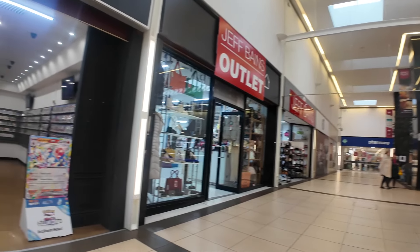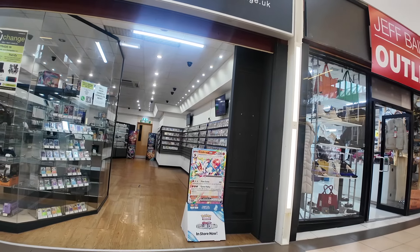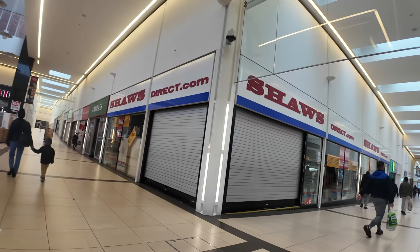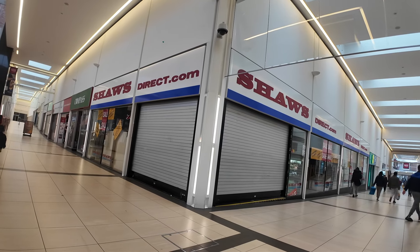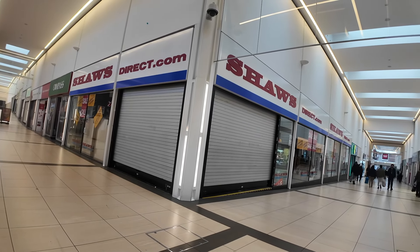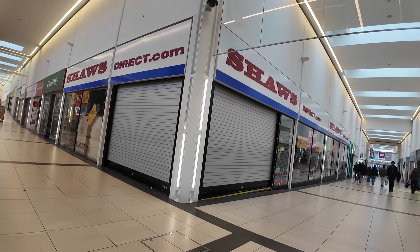Jeff Baines we have here. One of these used to be Thorntons. I don't know if you remember the stores that used to be here, but there was Dulcis, the shoe shop on the corner — taken over by Shores, and look at it now, that's closed down. All the shutters are down.